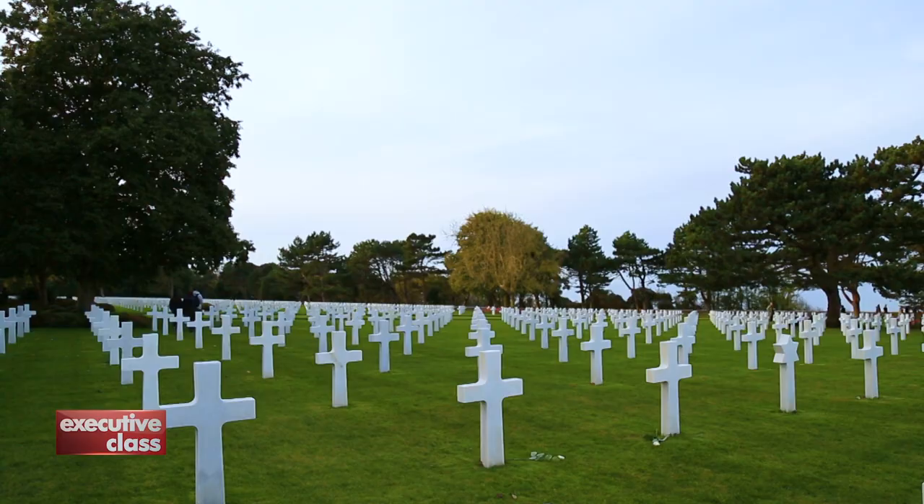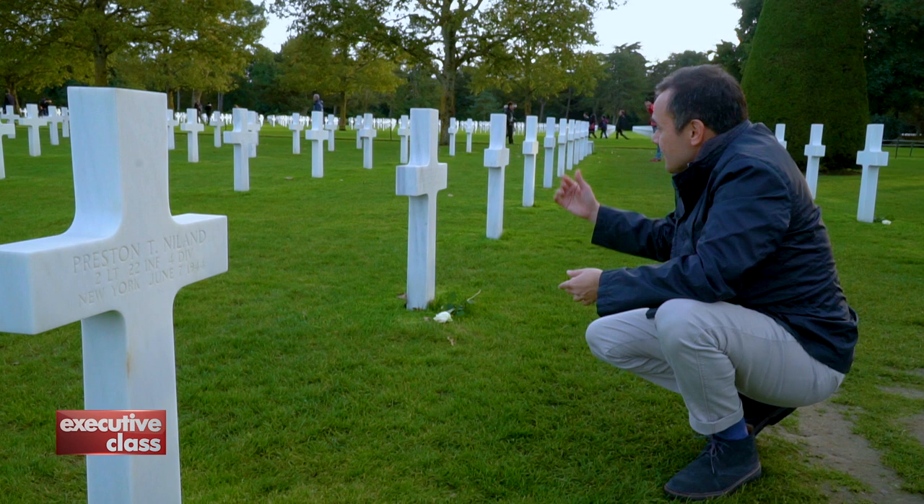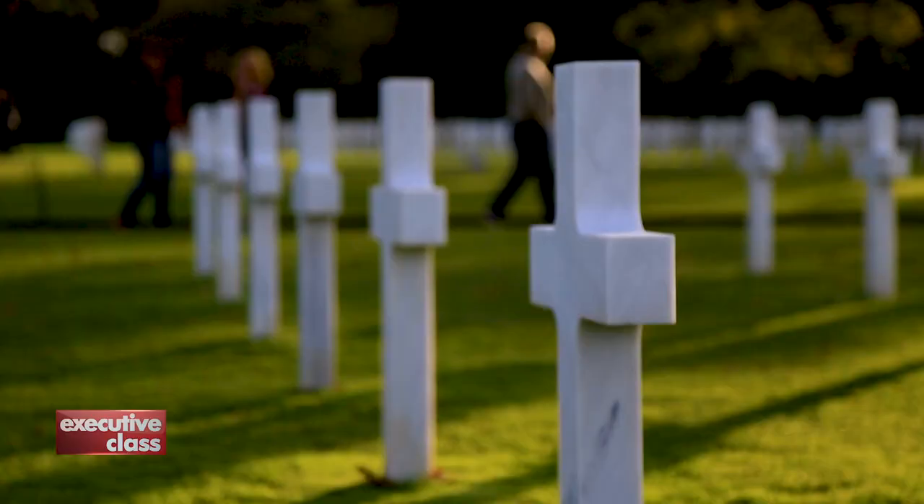There's so much you can tell just by looking at these gravestones. Robert Nyland died on June 6, 1944 — that was the day of the D-Day landings — and his brother Preston died exactly one day after, June 7. The two other Nyland brothers survived the war.